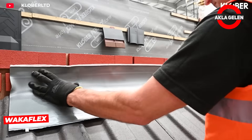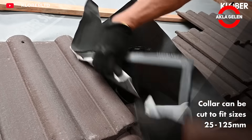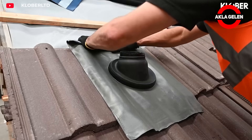Wakaflex is used to provide waterproofing in details such as chimneys, wall bases and roof windows of roofs. It is a self-adhesive and flexible insulation tape. Two pieces of Wakaflex can be joined using the cold fusion principle without requiring special tools.